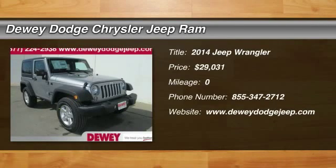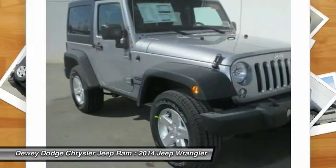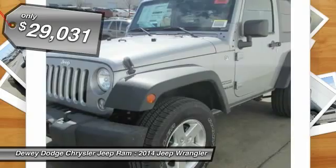The 2014 Wrangler. Few vehicles are better off-road than a Jeep Wrangler. This is the one that started it all. Traceable to the original Jeep, the Wrangler is the very symbol of off-road capability and is priced below $30,000.